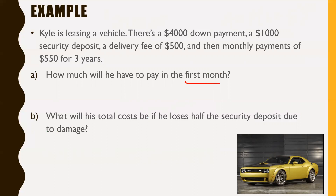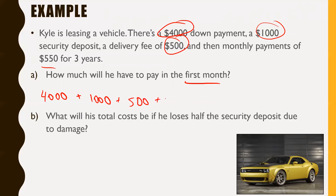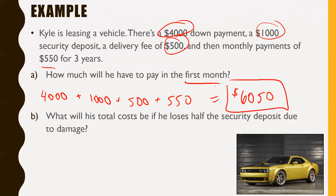You've got to think of your upfront costs. The upfront costs are the down payment of $4,000, the security deposit of $1,000 — which ideally you get back at the end, but it's still an upfront cost — and the delivery fee of $500. You also have to make your first monthly payment of $550. So the amount he has to pay in the first month is $4,000 + $1,000 + $500 + $550 = $6,050.